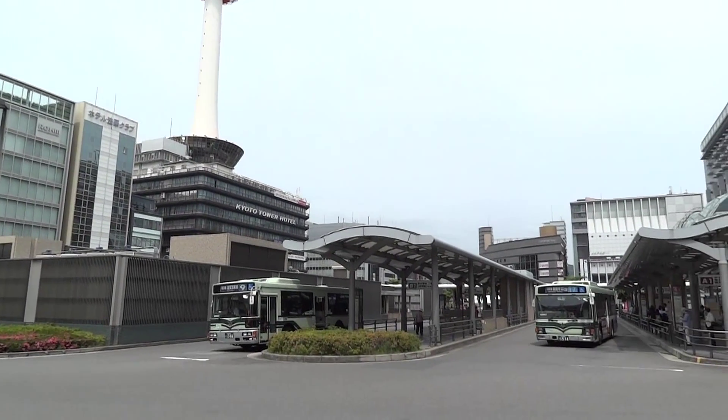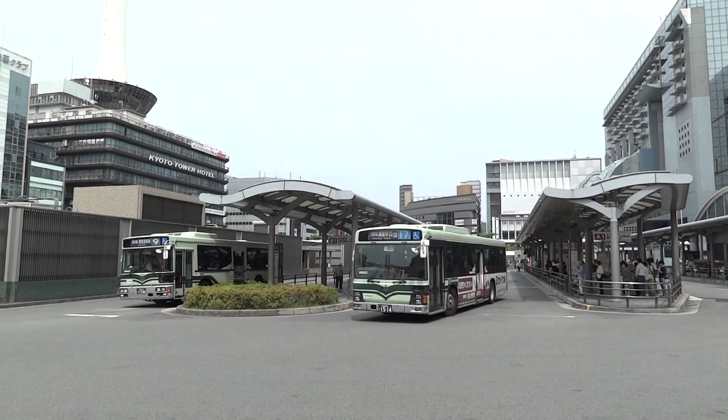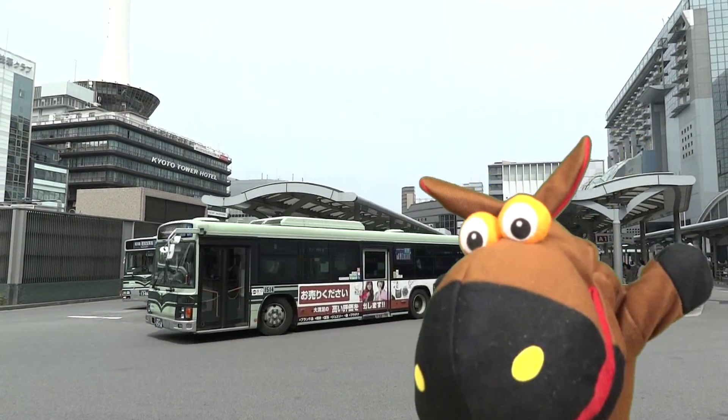The Kyoto city bus is useful for getting around various places within Kyoto, but let's try it by all means. Okay then, see you again.